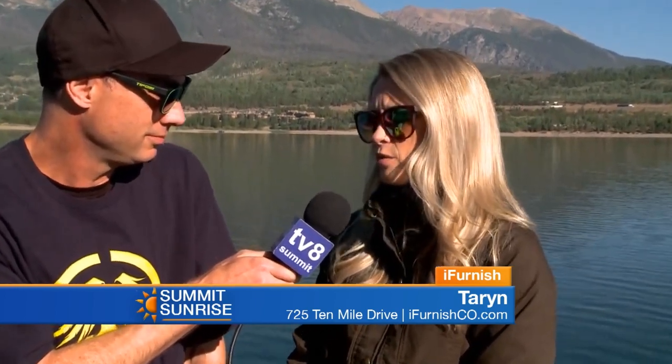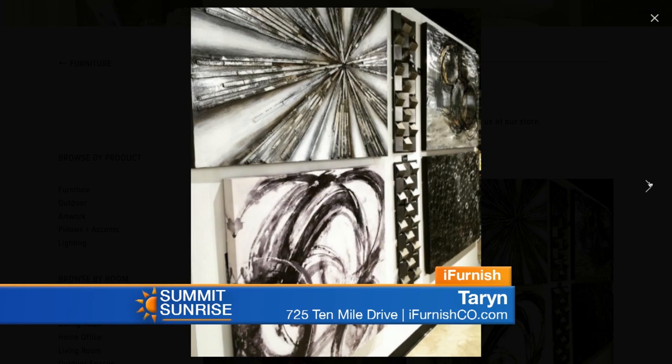Also design services. So if somebody comes in and says, hey, I'm not really good at this — I know what I want but I need help — can you guys help out with that? Absolutely. I'm the lead interior designer. We have a wonderful staff who can help with colors, size, and scale. We even offer to go into the home, do full measurements, and get that done for people.